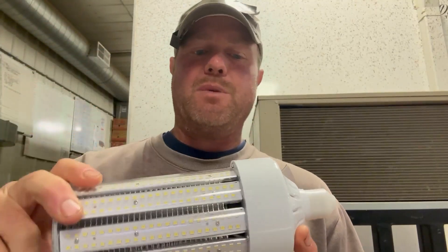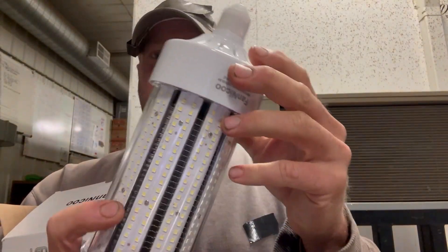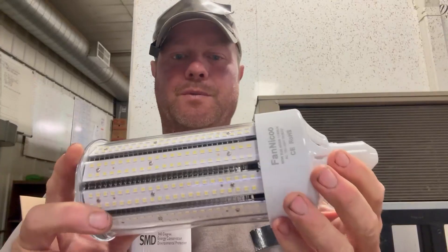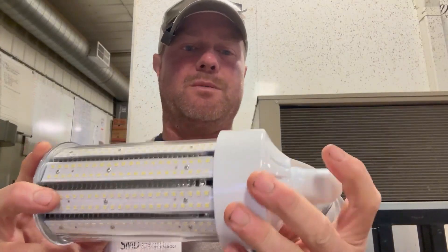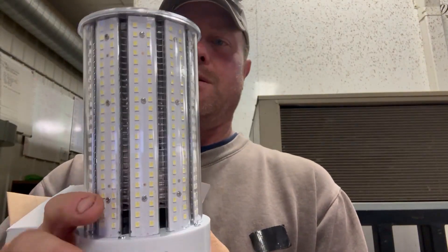They work pretty good. I've had bigger ones before that hum — these don't hum. They're just corn lights, as they call them. We've had good luck with them. They last quite a while, so that's the LED 80 watt equivalent corn light.